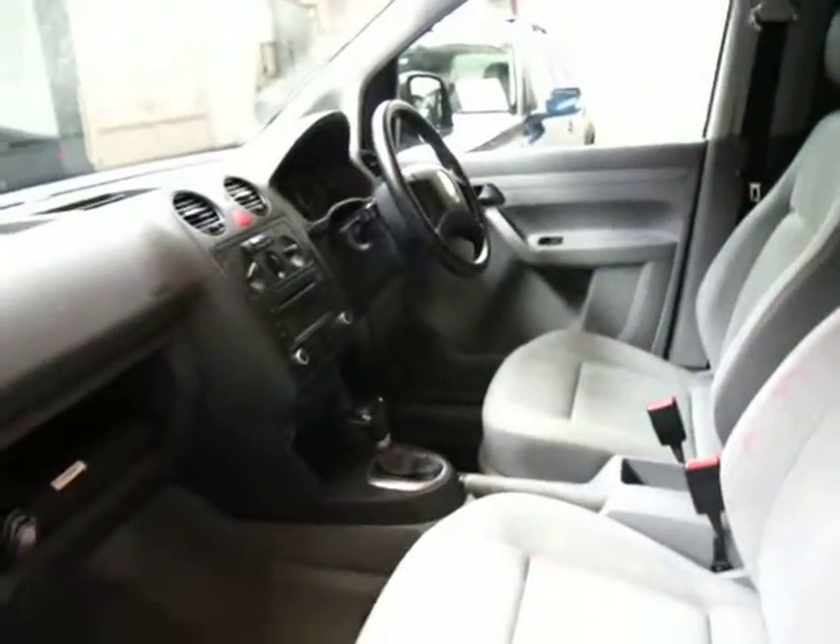I have driven it — it drives very, very well. The air conditioning's cold and it's got a smooth change in the transmission.